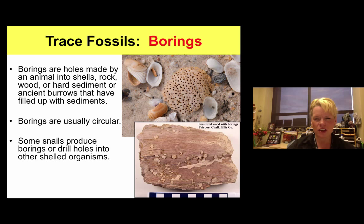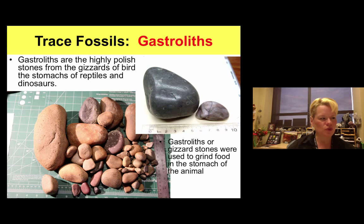Gastroliths — gastro referring to the stomach — are highly polished stomach stones, like gizzards from birds. You could be buying gastrolith scams on eBay or Amazon. You really need to find them near fossils or consult a gastrolith expert who can recognize the coatings and do analytical lab work. Gastroliths are used to help digest food, most commonly associated with herbivores because herbivores need extra minerals to digest their food.